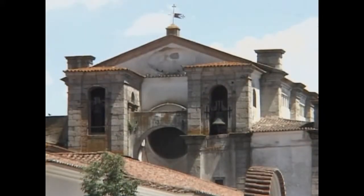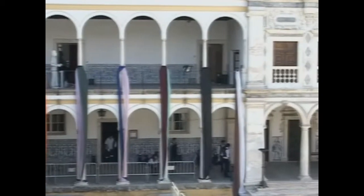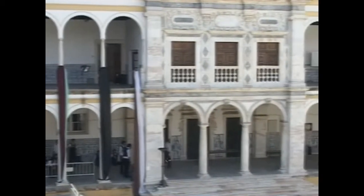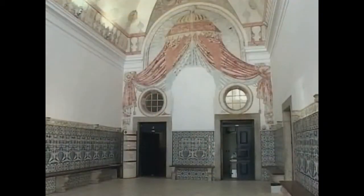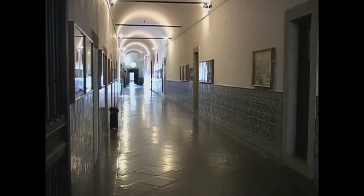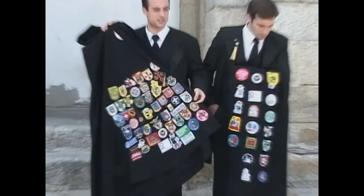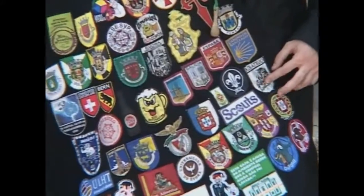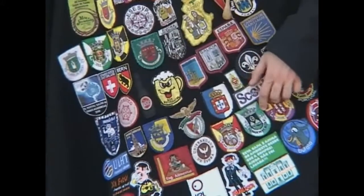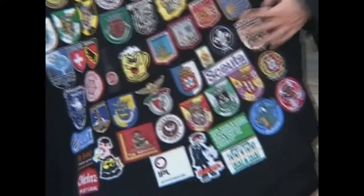A short walk behind the cathedral is the Jesuit University, founded in 1559. Two young men graduating to medical school show their traditional capes. The black capes have individual markings showing classes, personal history, and accomplishments during their collegiate years.